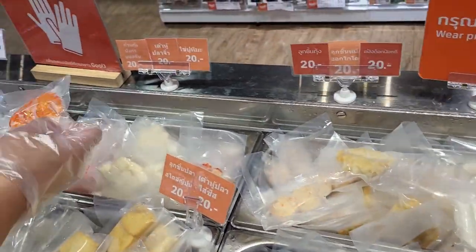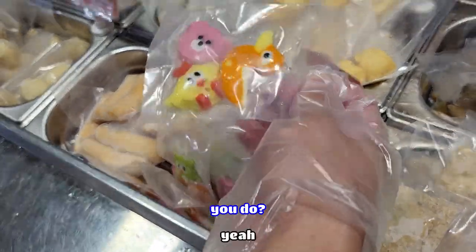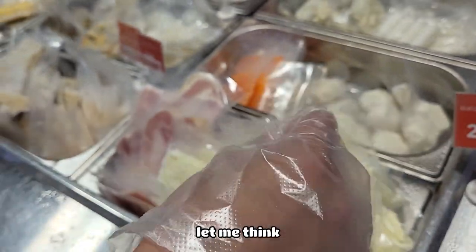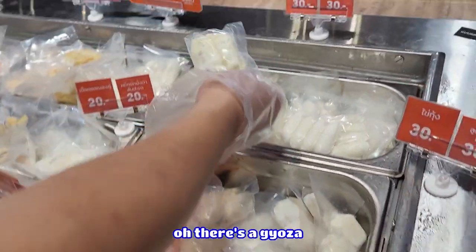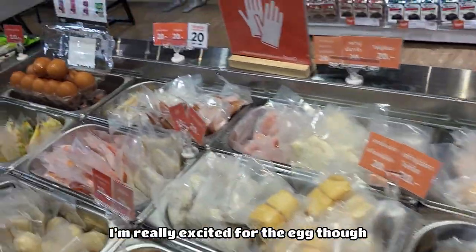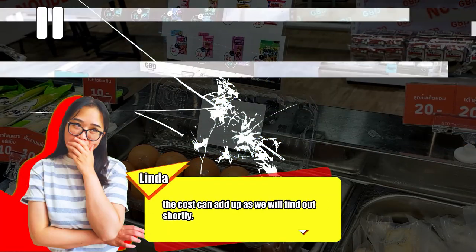There's actually caps — let's try a few of those little ones. And there's bacon and cheese. Oh yeah, definitely cheese — two, actually one will do. One of the gyozas. There's fishball and trim eggs. I'm really excited for the eggs — four eggs please. Make sure you choose wisely what toppings you want, because the cost can add up, as we will find out shortly.